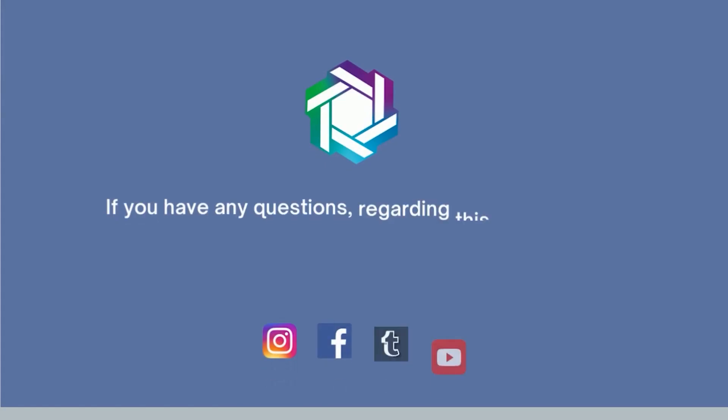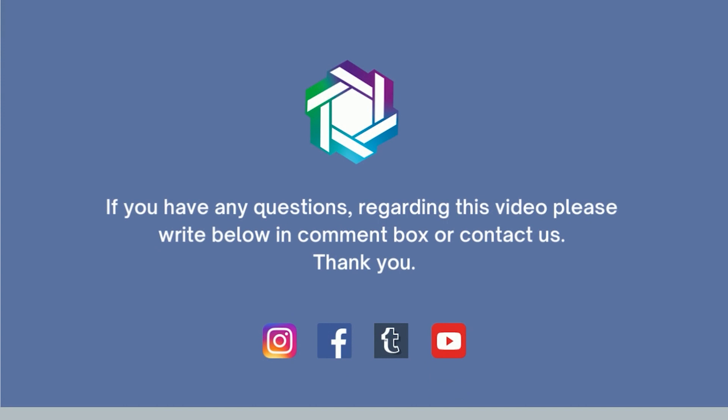If you have any further queries, please feel free to reach out to me. I am Dr. Sanket Mehta from Specialty Surgical Oncology. See you next time.